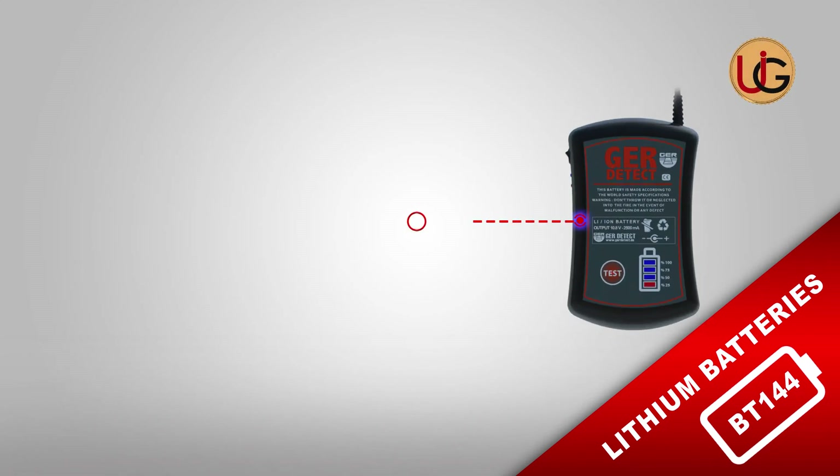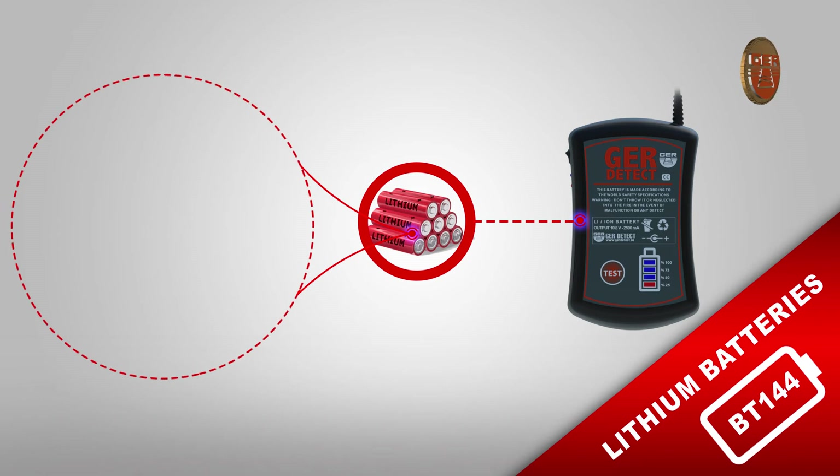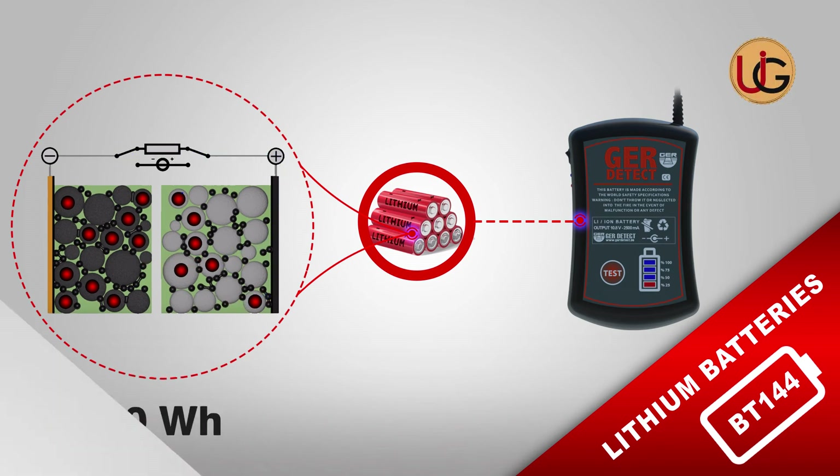GER Detect has relied on lithium batteries because lithium is an active element — lithium atoms store energy in the bonds among each other, which makes these batteries of great electrical density, with the ability to hold stored energy up to 150 watts per hour.